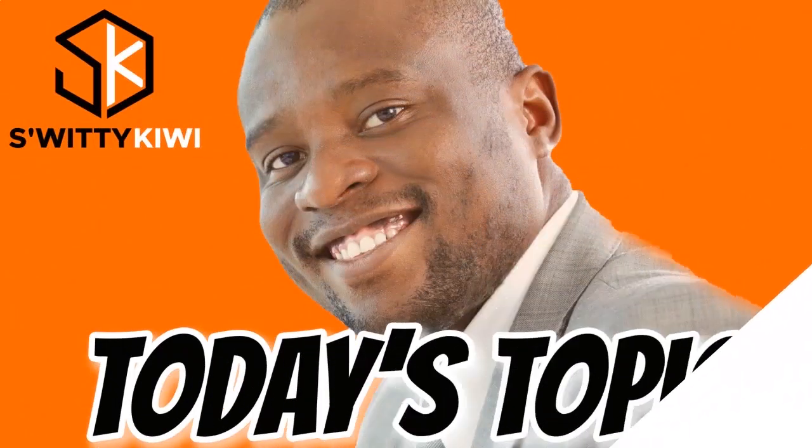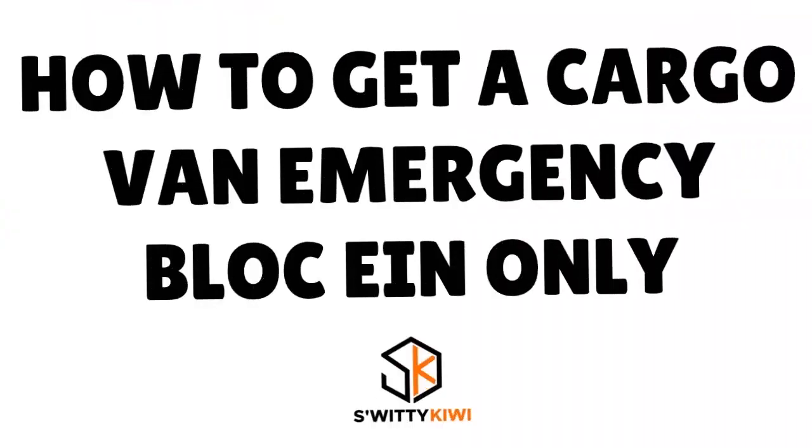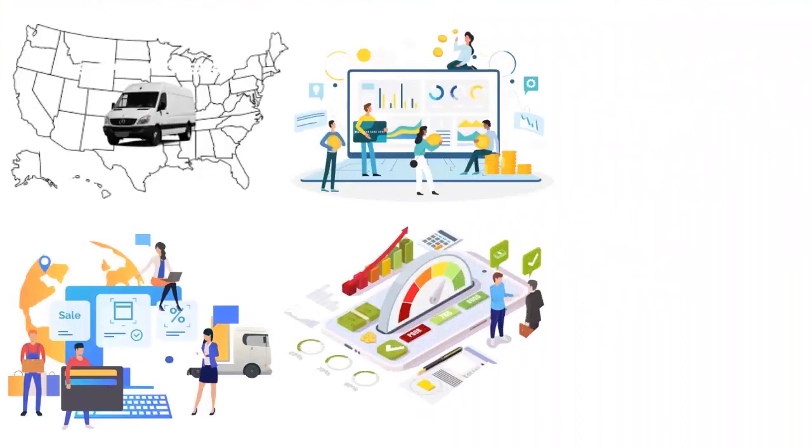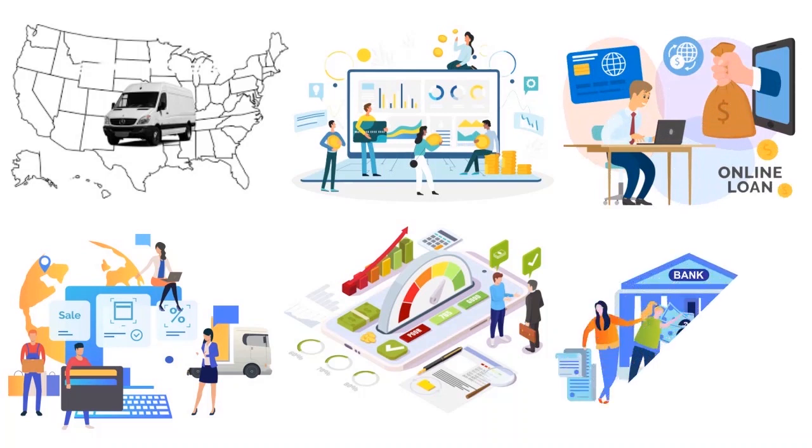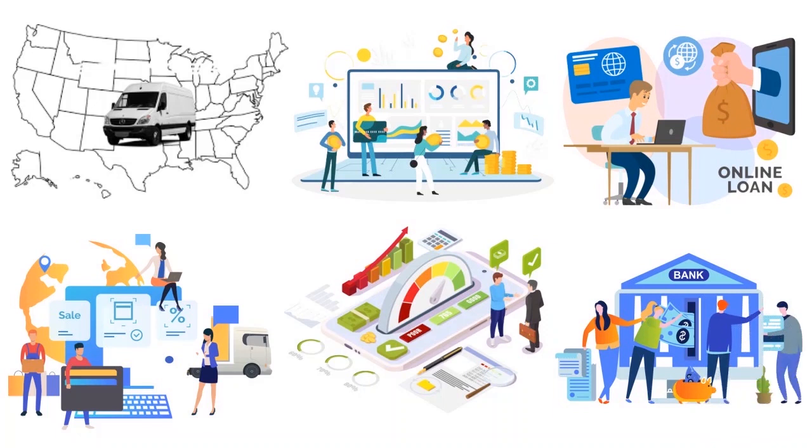Once you have compared the lenders, you need to actually apply. If you have an alternative lender, apply online or apply over the phone. But if you have a traditional lender such as a bank or a credit union, it's always better to apply at a branch. That gives the bank a chance to see your cargo van — to see that you have a tool of production and that you need funding to move your business forward.